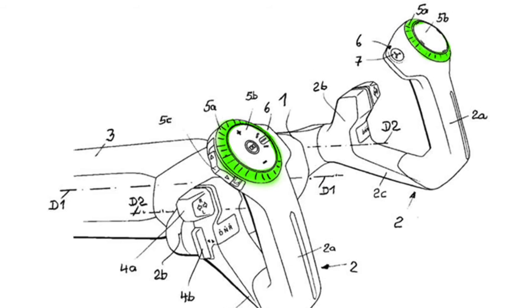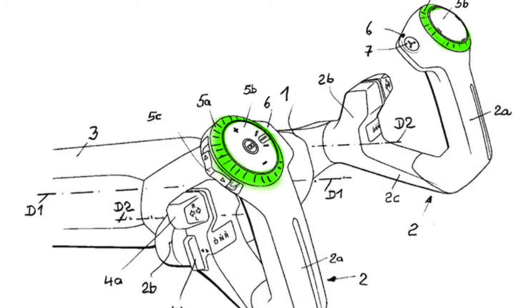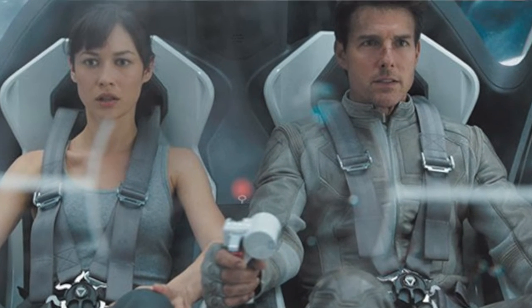There are more buttons and probably extra features we can't observe from a simple drawing, but I'm very curious about the operation of the circular slider around what I speculate to be the touchscreens. Don't hold your breath though — car companies file enormous amounts of patents and only few have really taken shape as an actual product. But it's definitely more reminiscent of a sci-fi spaceship controller than the good old steering wheel, and it's inspiring.